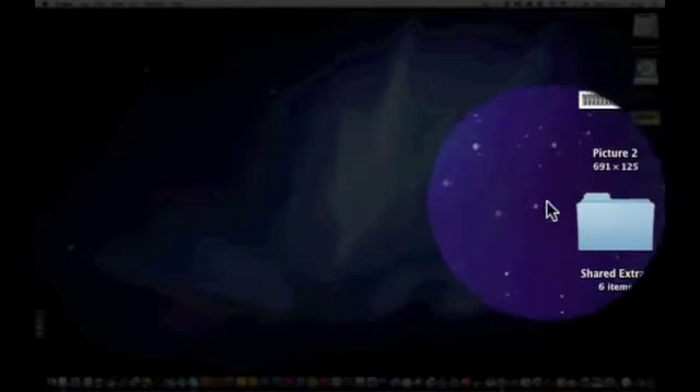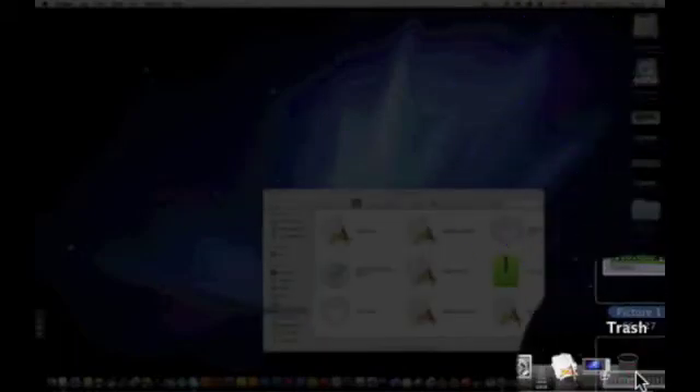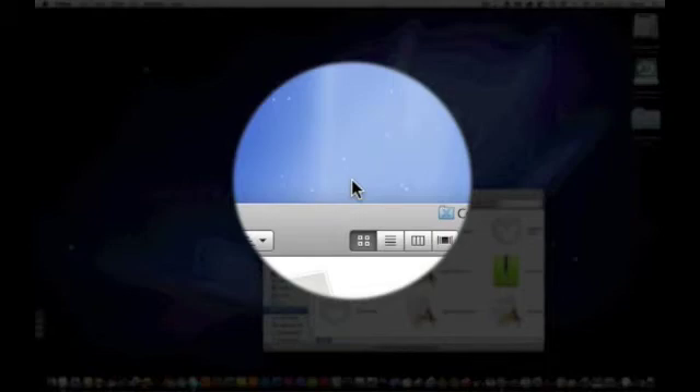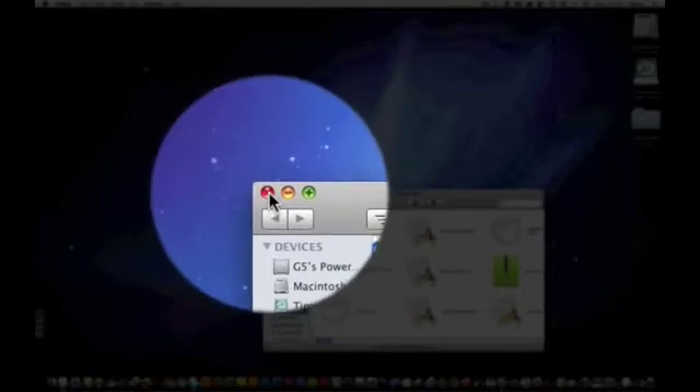This is not a fake. I did not put any of this on. This is complete and utter truth, from an Apple lover. So there you go — an Apple lover dissing Mac Leopard 10.5.8. I don't know whether they've fixed this problem with Leopard, but there you go.